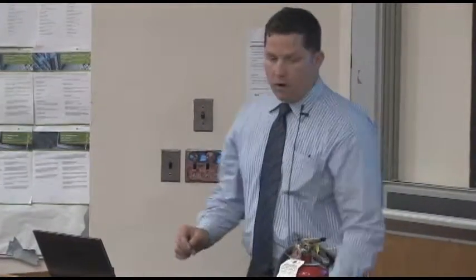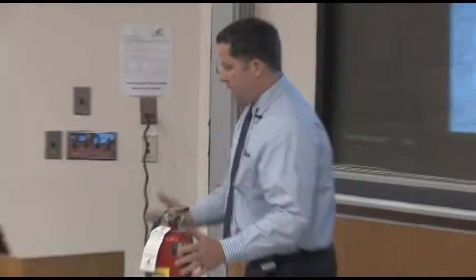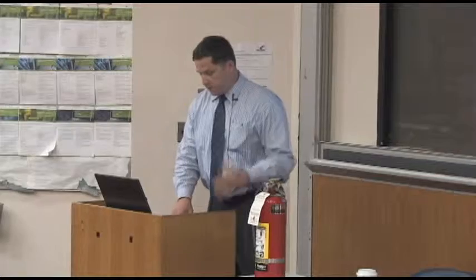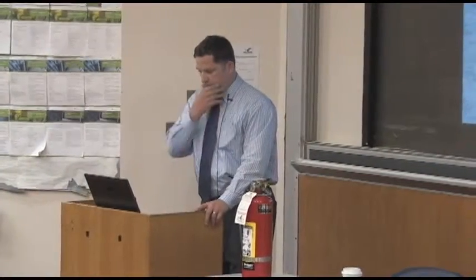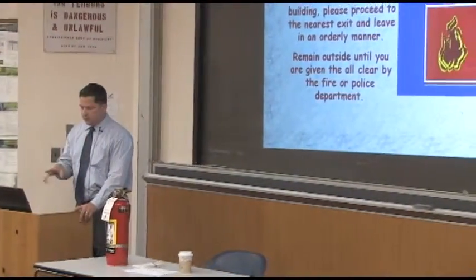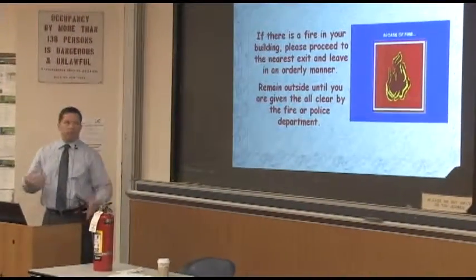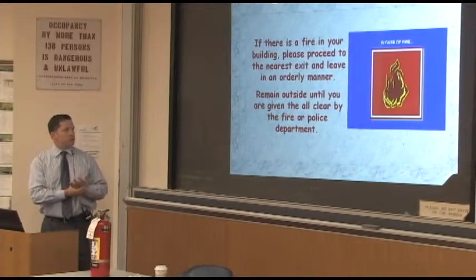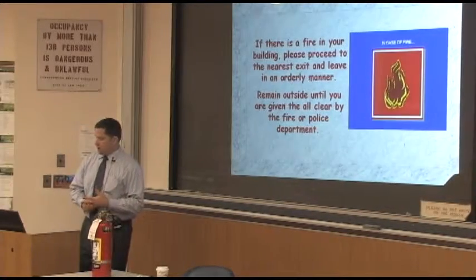For fire extinguishers — we've all seen them. They're generally red, although the water ones are silver and in the lab. Some of this information is probably going to be basic for this group, but it's still important. This PowerPoint is adopted from something that the FDNY sends out, and then you sort of make it your own.